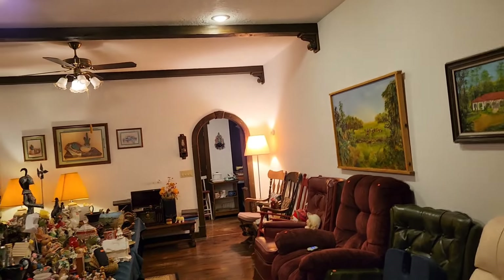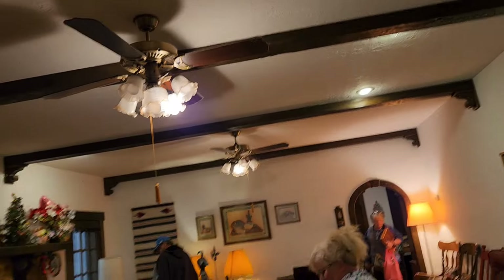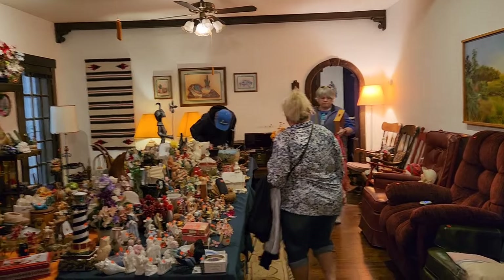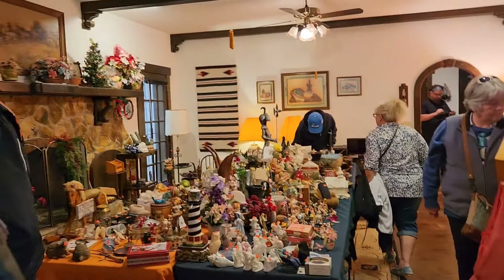Oh excuse me. Look at that — beautiful. And look how big that mantle is. That's a huge piece of wood. I wonder if that's all one solid piece. I'm going to have to go investigate.